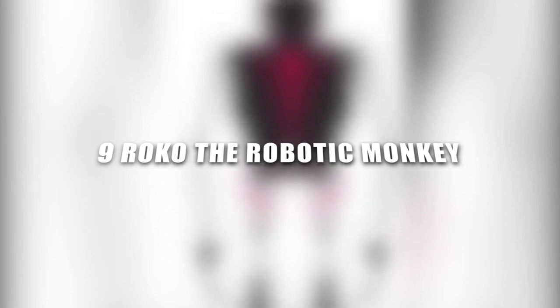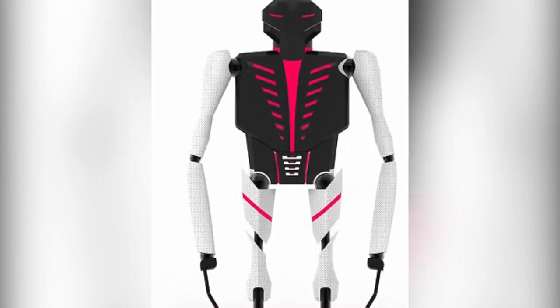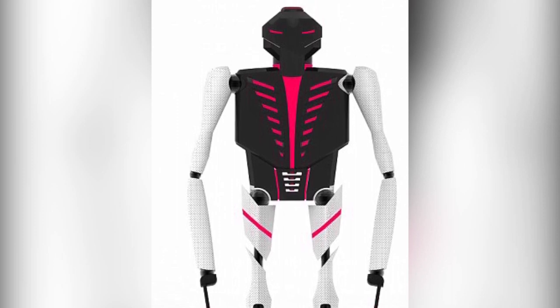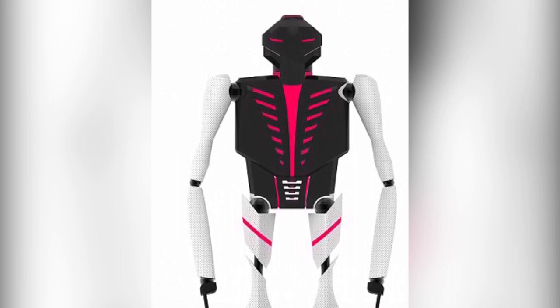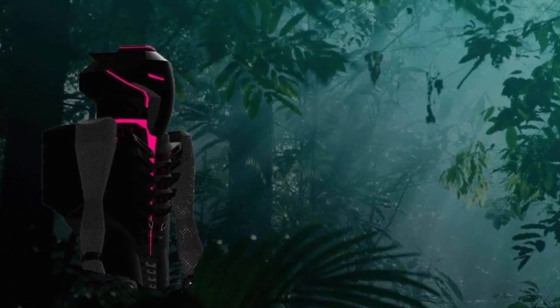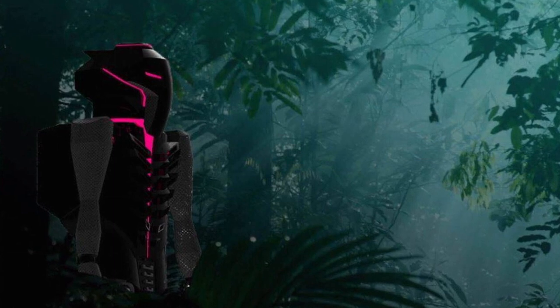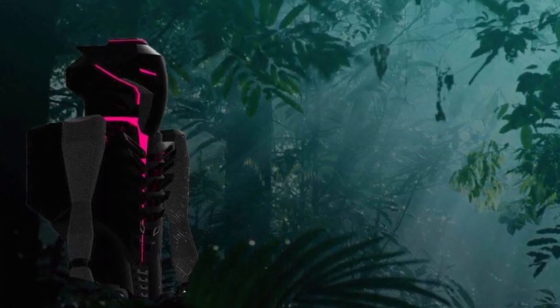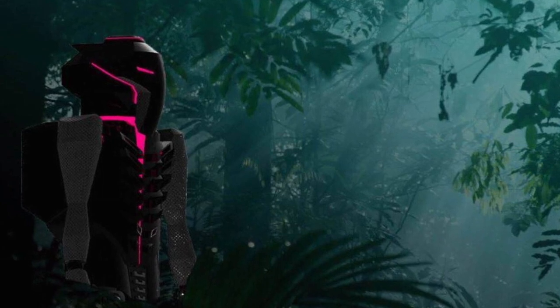Number 9: Roco the Robotic Monkey. Roco is the one entry on our list that exists only in the design stage, with no prototype having yet been produced. But what a concept it is — a furry, biometric, fully robotic monkey that could penetrate deep into dense forests without disturbing wildlife.